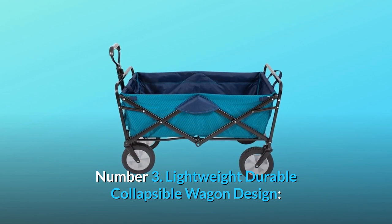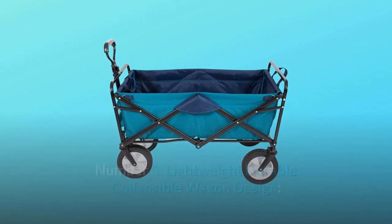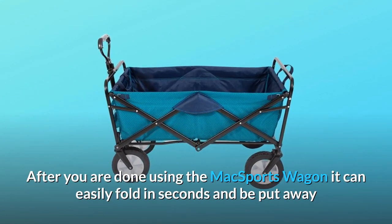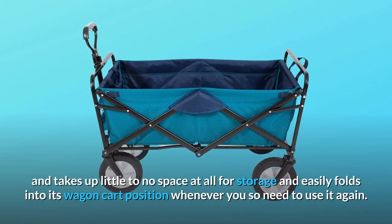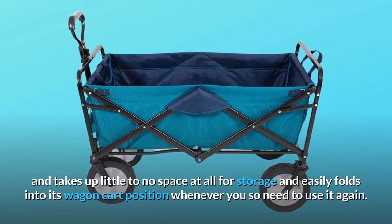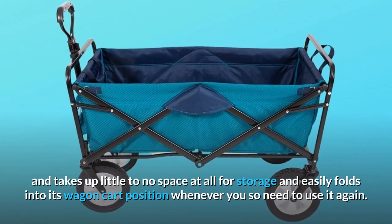Number 3: Lightweight, durable, collapsible wagon design. After you are done using the Max Sports Wagon, it can easily fold in seconds and be put away, taking up little to no space at all for storage, and easily folds back into its wagon cart position whenever you need to use it again.